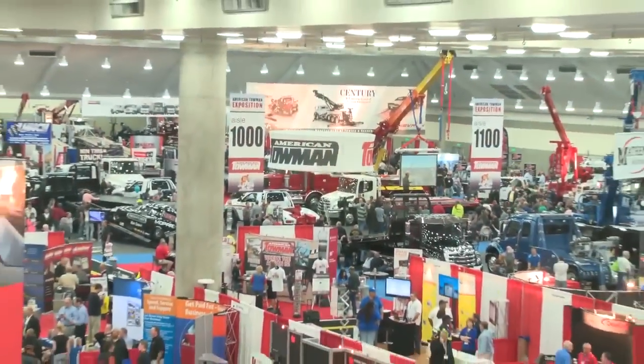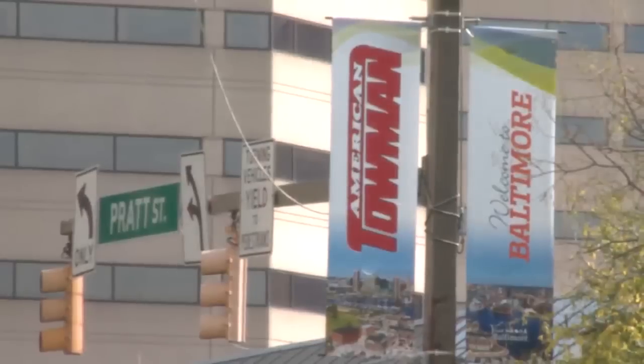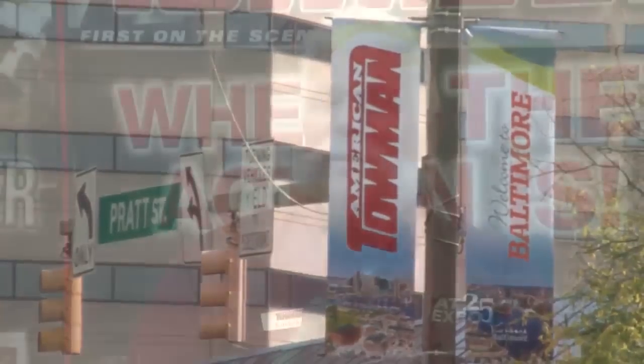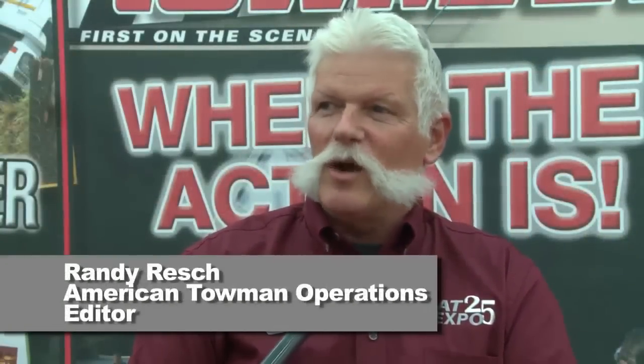Towers are getting better all the time, this industry is getting better, more competent, and I'm just excited to be here. We met up with American Towman's Operations Editor Randy Resch at the Expo, and here's what he had to say about wrecker manufacturers responding to the safety concerns of towers and trainers alike.